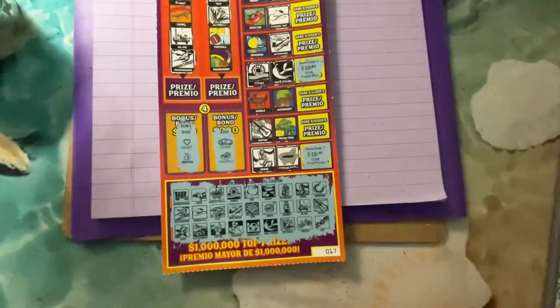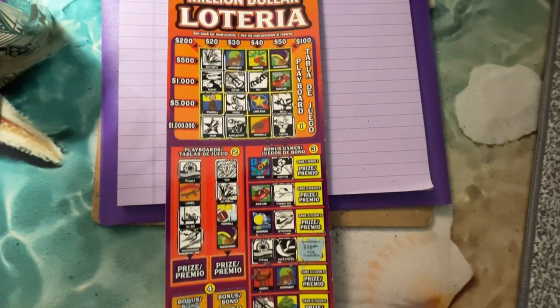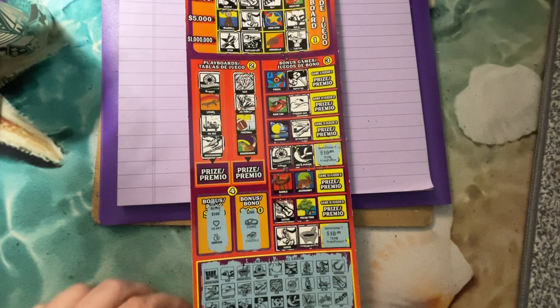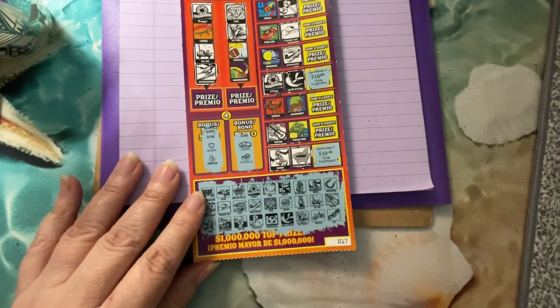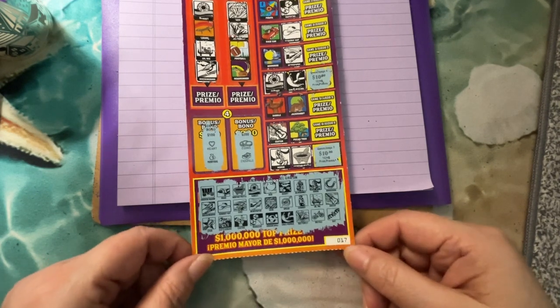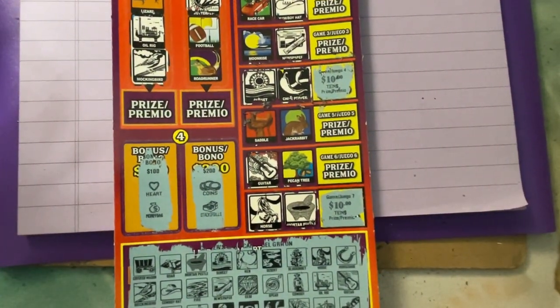What a big, big ticket — I can't even get the whole thing in frame. That's what we got — a payback on Texas Lottery Million Dollar Loteria. I hope you enjoyed it. I had a lot of fun playing it. I'm sorry I'm slow, but I'm old and I'm blind and these are hard to see. I'll see you next time — bye bye!